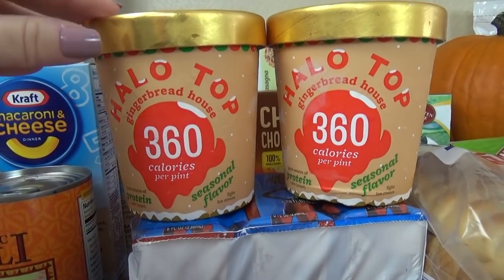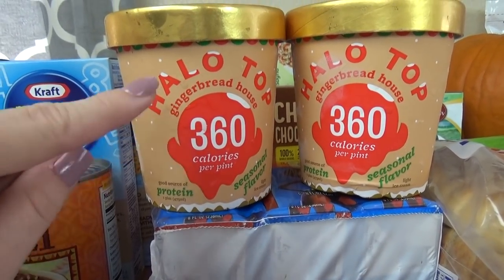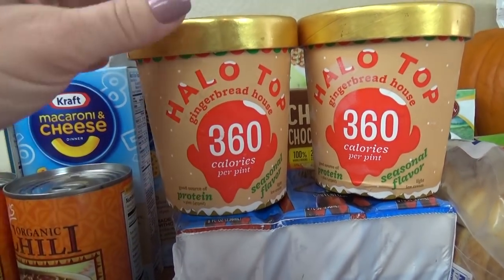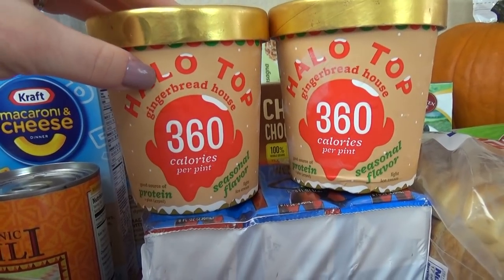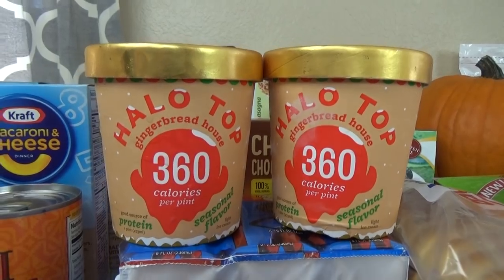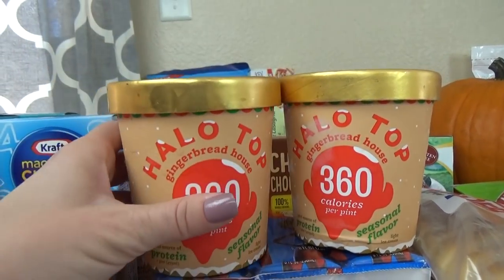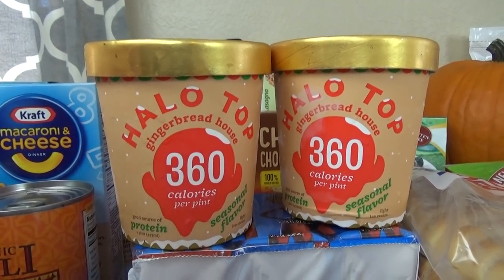I almost forgot to show you the ice cream! This is Halo Top ice cream in the gingerbread flavor — it's a lower calorie ice cream and I love this flavor. It tastes almost like pumpkin ice cream. Usually at the grocery store this is like $4.99, but at the Grocery Outlet it's only 99 cents.